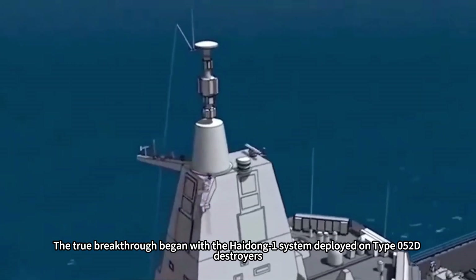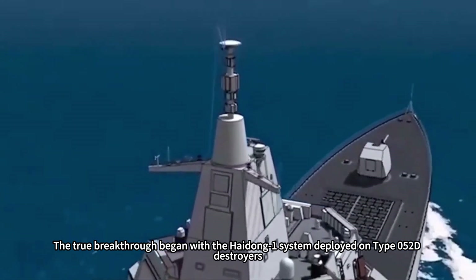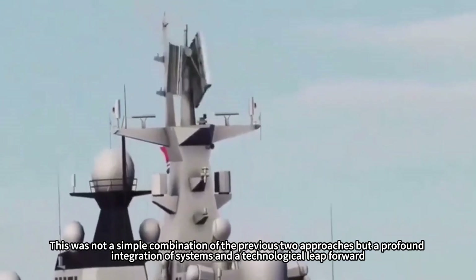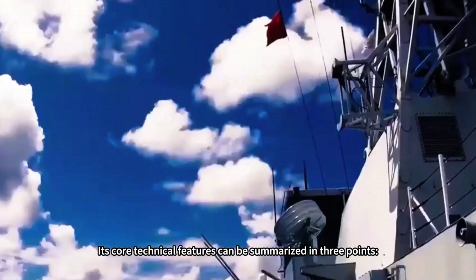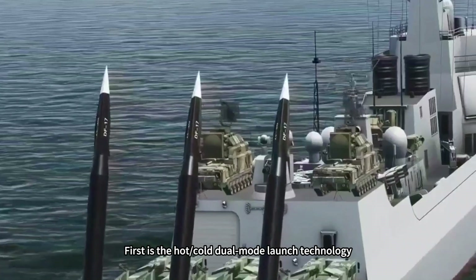The true breakthrough began with the Haitong-1 system deployed on Type 052D destroyers. This was not a simple combination of the previous two approaches, but a profound integration of systems and a technological leap forward. Its core technical features can be summarized in three points. First is the hot-cold dual-mode launch technology.